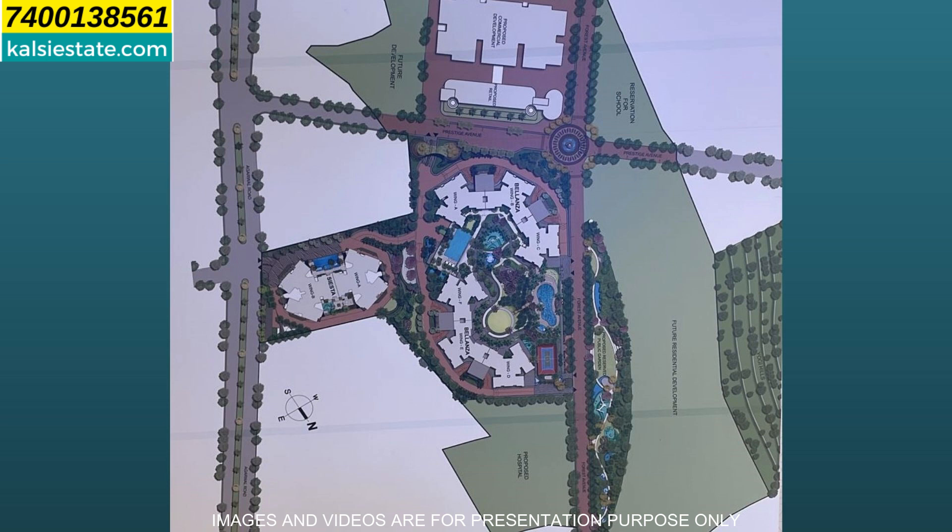This is Prestige City — a total land parcel of 37 acres. On the right side you will see the proposed hospital. And on the right side of the building, you will see a half-curved garden. That is the central garden — it will be about 2 acres of garden, developed by Prestige Group.